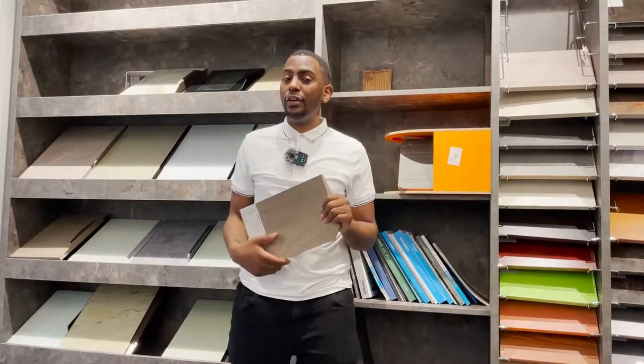We are back with another video. So you are in the process of buying a kitchen cabinet and you hear the word melamine and you have no idea what that is. In this video I will explain what that is. It's Jonathan from Georgebrook.